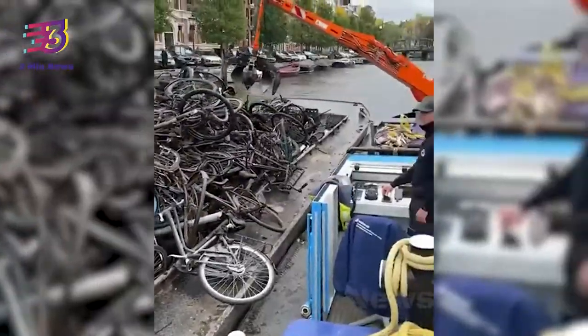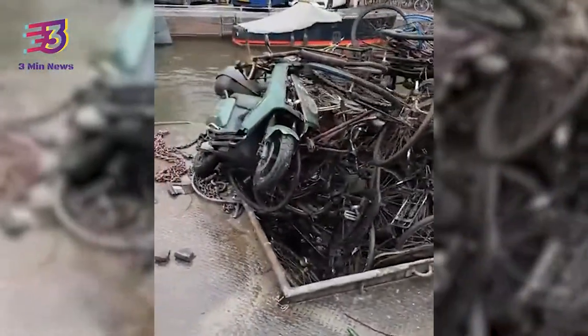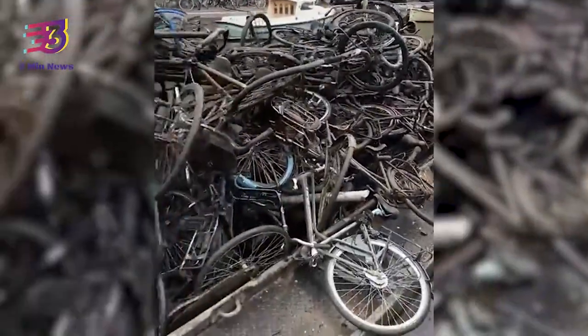There are more than 160 canals in Amsterdam and most of them were built in the 17th century. There are more than 800,000 bicycles in Amsterdam. Every year, more than 10,000 bicycles are fished out from the canals.